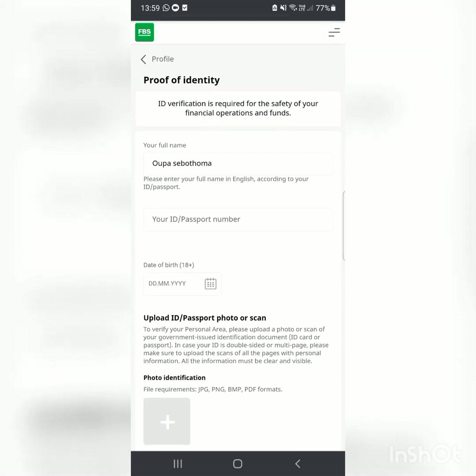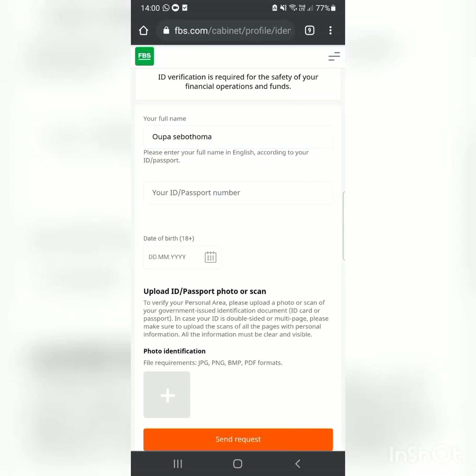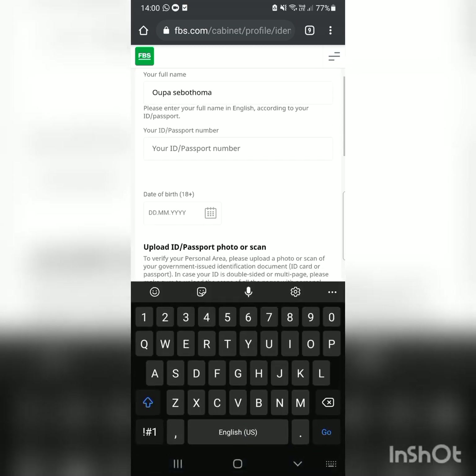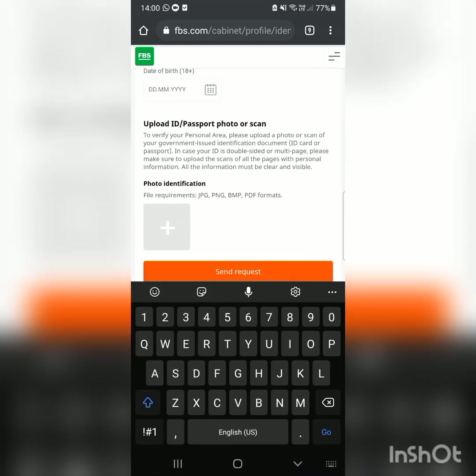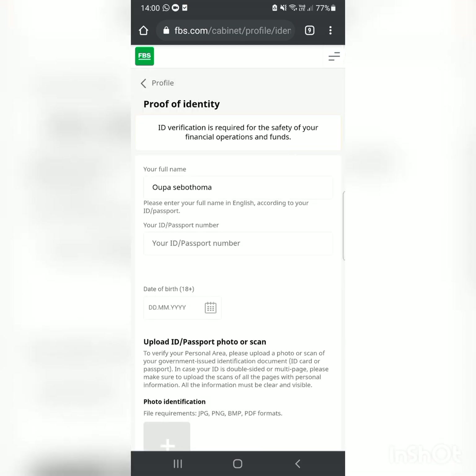For identity verification, you enter your full name, then your ID or passport number, and your date of birth. After that, you upload a photo of your identification — just take a photo with your phone and upload it, then send the request. You'll get approved. If you're not approved the first time, try again and you will get approved.